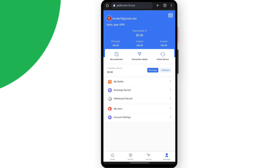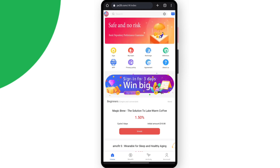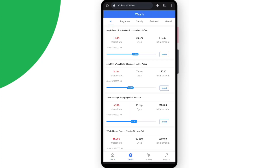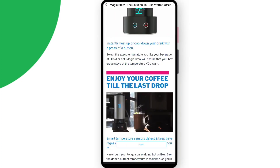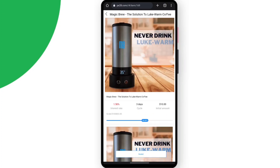Overall, it's a really great website where you can make a really good profit. The link of the website is in the description area of the video — just click on the link, register, and sign up. In the wealth section, you can read all the details about each project, like the introduction of Magic Brew, how the profit is calculated, and how you can make a profit.